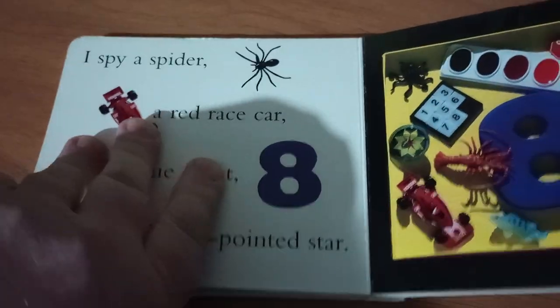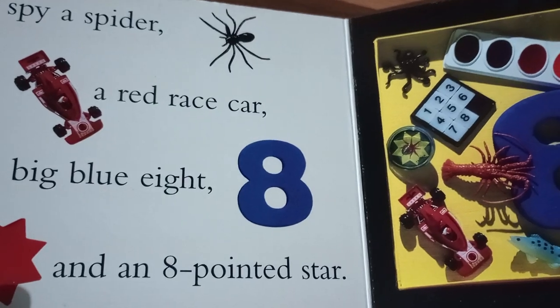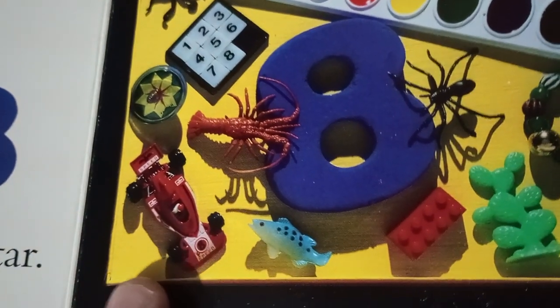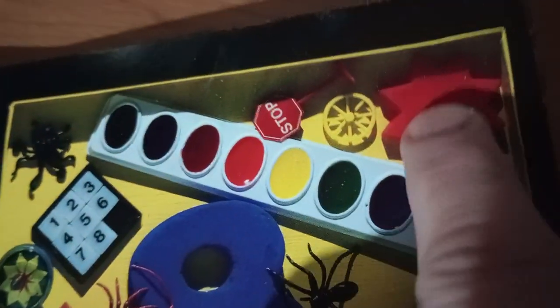I'll do eight first. I spy a spider, a red race car, and a bright white, big blue eight, and an eight-pointed star. There's the eight. There's the car. There's the spider, and there's an eight-pointed star.